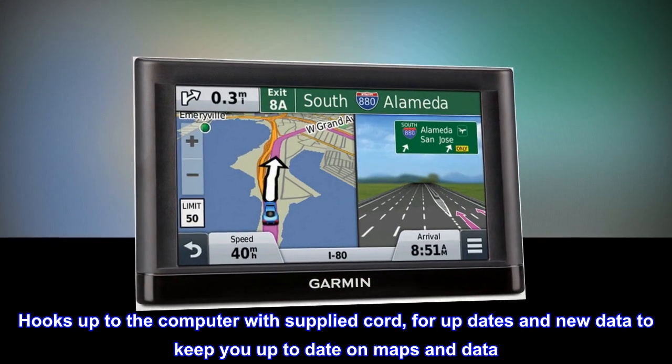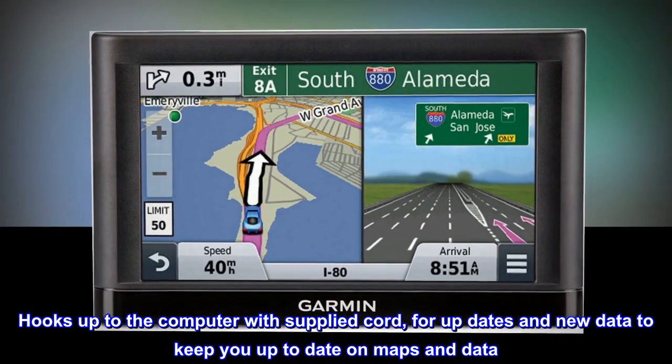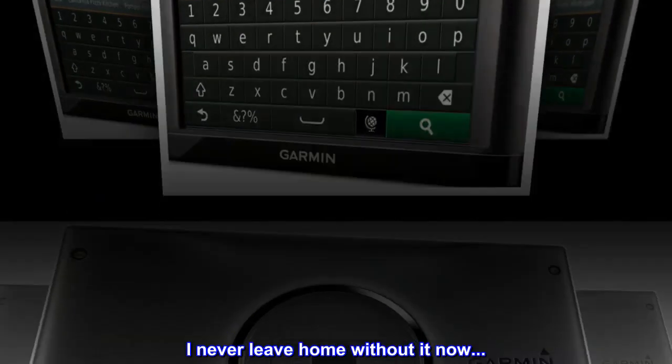Hooks up to the computer with the supplied cord for updates and new data to keep you up to date on maps and data. Really worth having this unit on your trip when you drive — I never leave home without it now.